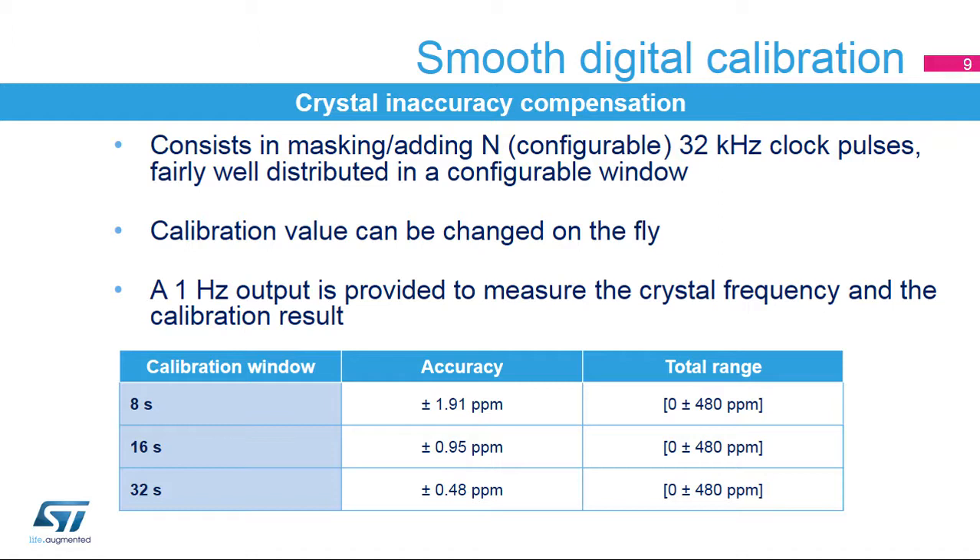The accuracy shown is the resolution of the digital calibration. The calibration window size is configurable between 8, 16, and 32 seconds. For a 32-second calibration window, the accuracy is plus or minus 0.48 ppm. The total correction range is from minus 480 to plus 480 ppm. The accuracy resolution scales with the calibration window size. Final accuracy in the application will depend on the crystal parameter precision, temperature detection precision, and how often the software calibration procedure is launched. In order to reach the precision of the calibration window, the measurement window must be a multiple of the calibration window.